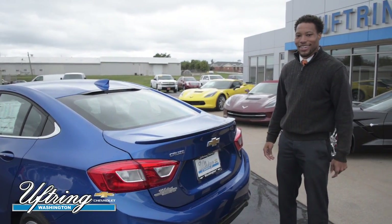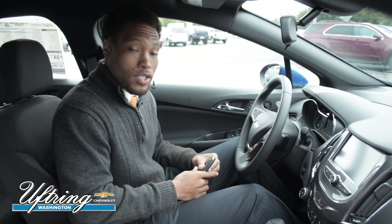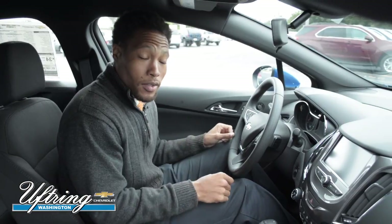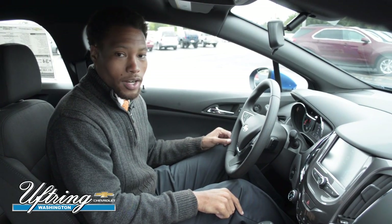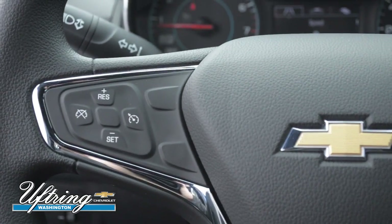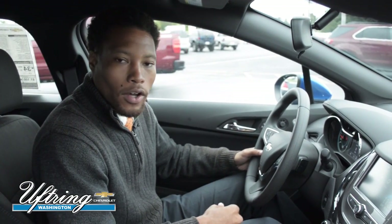Now let's take a look at the inside. This Cruze comes equipped with a push button start — as long as you have your key fob in range and your foot on the brake, just press the button and it starts right up. It also comes with power locks and windows, cruise control, and Bluetooth for hands-free calling.